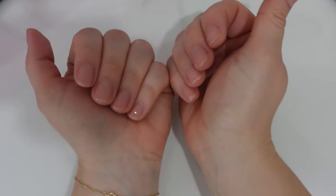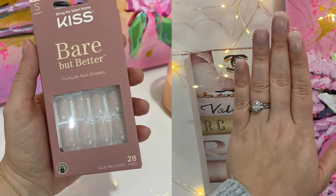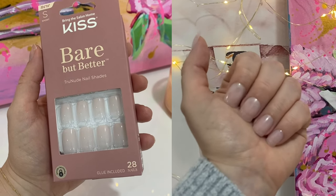Another option is to do at-home press-on nails, which I'm wearing today. The nails that I'm wearing today are from Kiss, their Bare But Better range. No matter which way you choose to maintain your neat nails, I recommend a neutral polish that flatters your skin tone. I love a neutral polish because it matches your outfit no matter what you're wearing. Sometimes if you go for a vibrant or more patterned nail, it can look fantastic with one outfit but clash in the office. Neutrals go with everything.